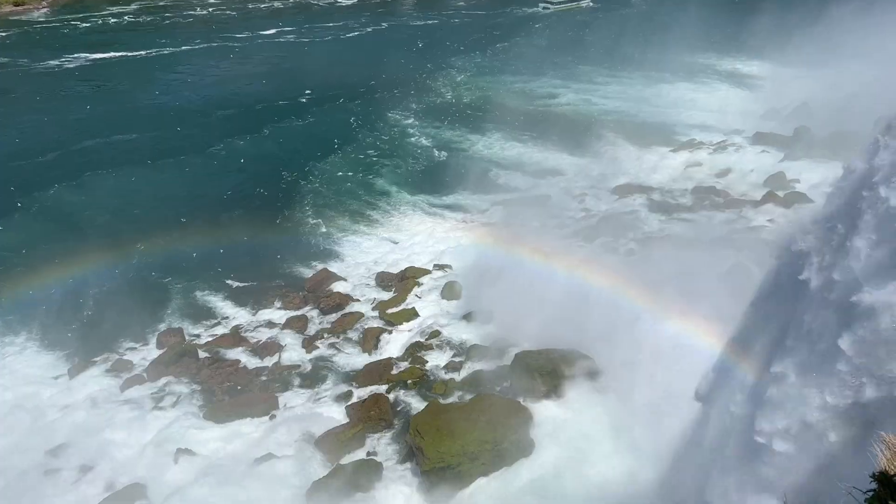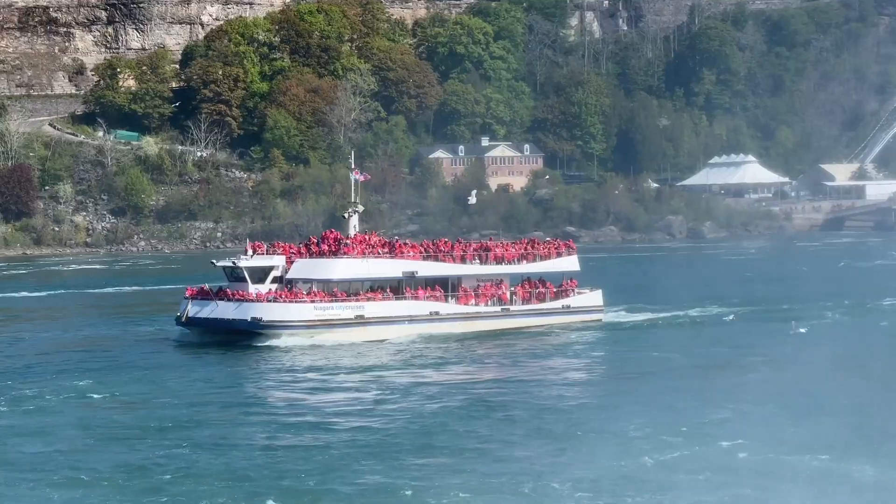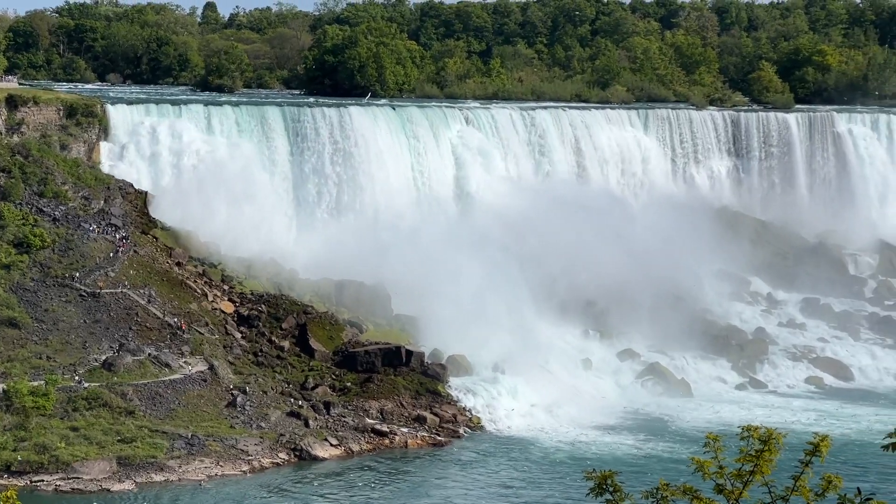Those are the best waterfalls I've ever seen in my life — it doesn't get any better than that. The history is phenomenal as well. When you think about how people first came across it and how it made tourism boom in this whole area, and it's still happening today — which is just remarkable. We're curious: which side do you think is best, American or Canadian in terms of views? Comment below and let us know.